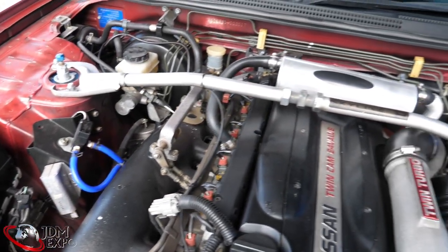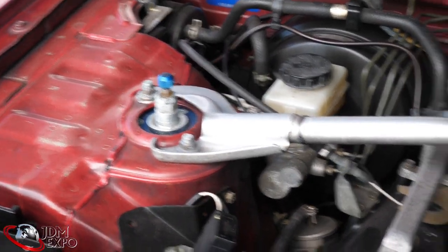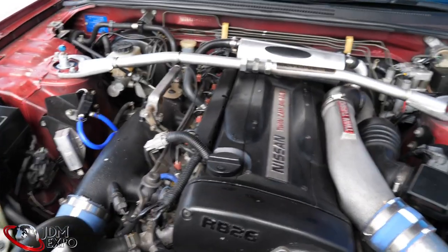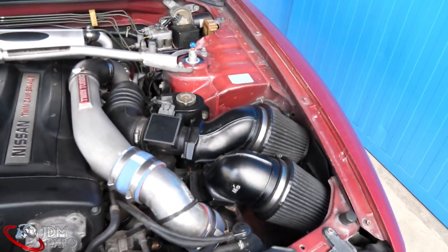We do have a Trust blow-off valve and a couple of other goodies as you can see. We even have the Zeal coilovers on here — I was mentioning those to you, very very adjustable so you have a lot of options. We have a little catch can and everything there so it keeps everything nice and clean.